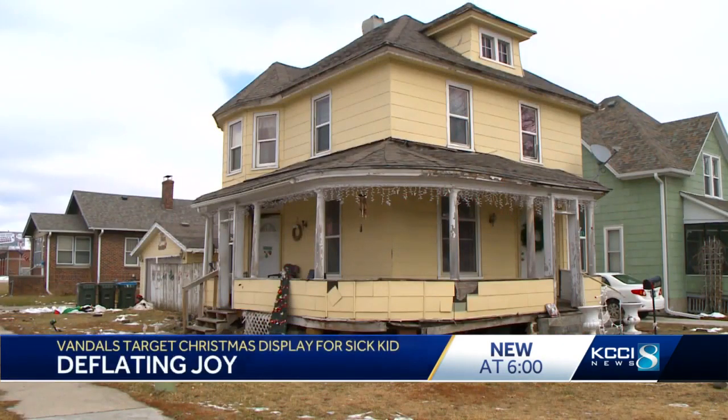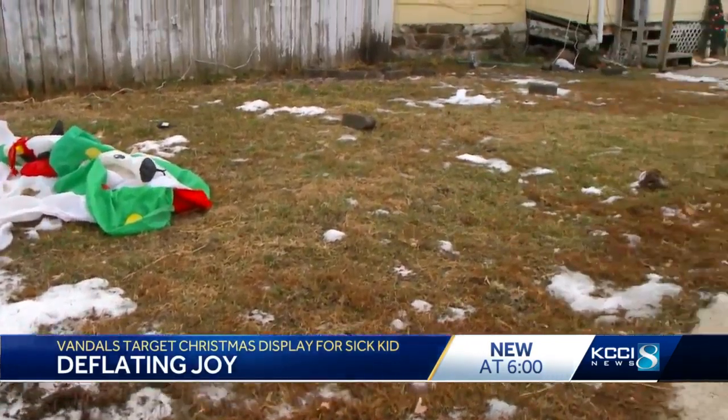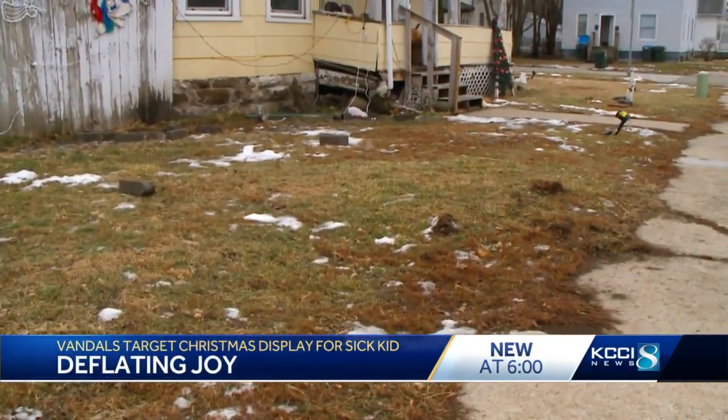But a week out from Christmas, the inflatables lie in heaps. The lawn is mostly empty. The display will not return this year.